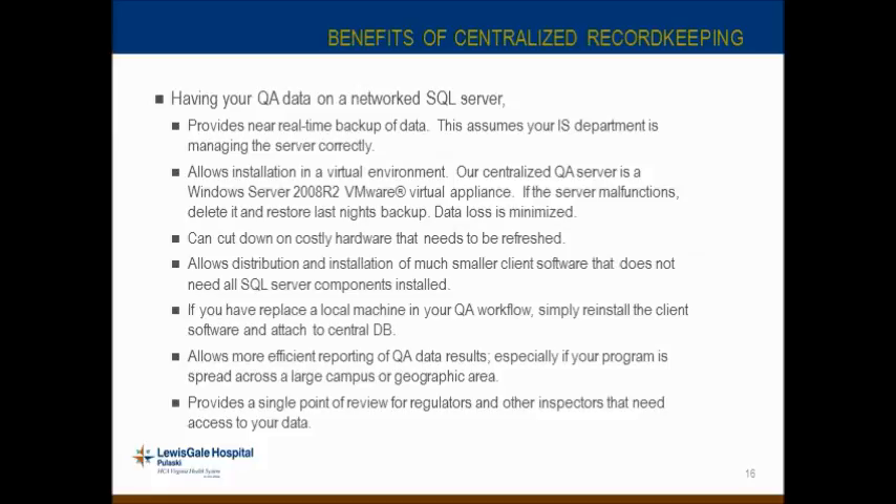For inspection purposes, this provides a single point of review for regulators and other inspectors who need access to your data. It functions very much like a record and verify system does for treatment and electronic medical records. You can use the web interface to set a reviewer or auditor down and show them the last year's worth of calibration data, symmetry and flatness data, daily QA — with trended results and tolerance bands displayed. There's also always the option to print a summary report of data between any two dates if someone wants to see that.